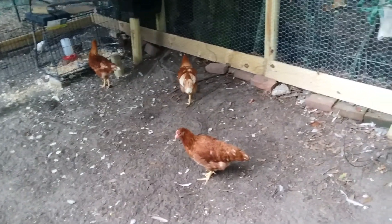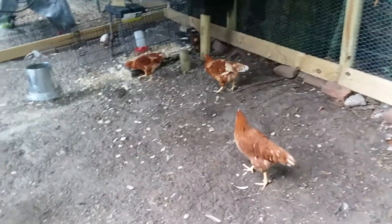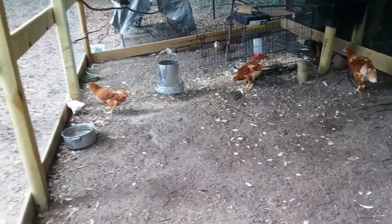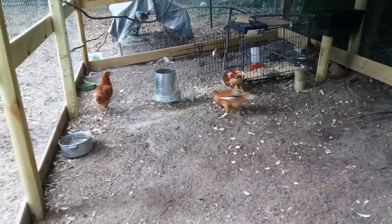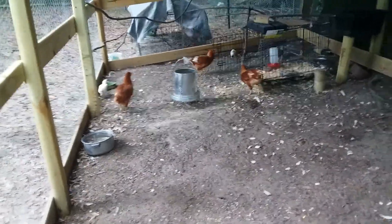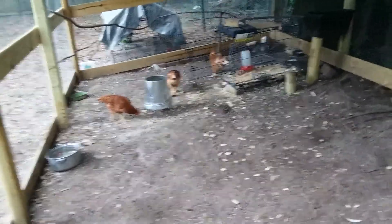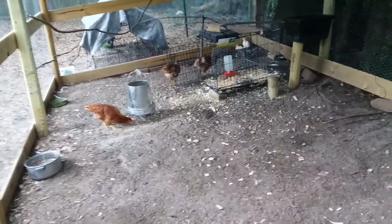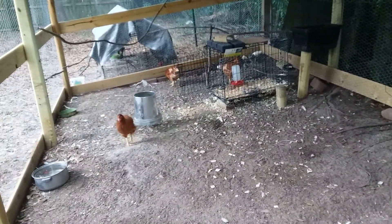That part of it really bothers me, because I've always had chickens. There were only a few years in my life when I didn't have them, when I had to live in town. But raised on a farm, I always had Rhode Island red chickens — the heritage breeds. We had some barred rocks, and when I was raising my kids, we had chickens. We had the heritage breeds. I didn't buy any hybrids, and I hatched out my own chicks.